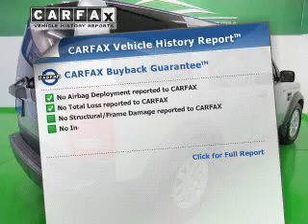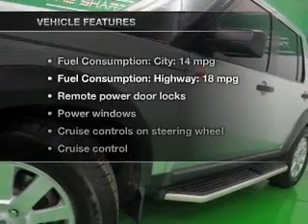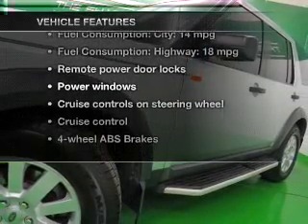An included Carfax vehicle history report allows you to purchase with confidence and the knowledge that you're making a smart choice. Plus, enjoy these notable features that are included in this vehicle.